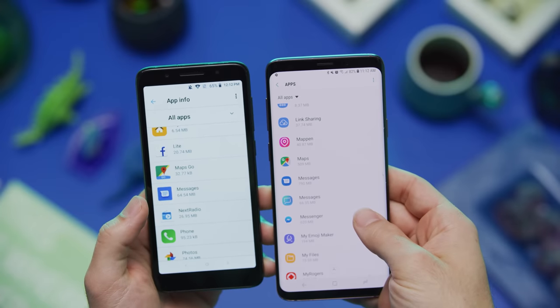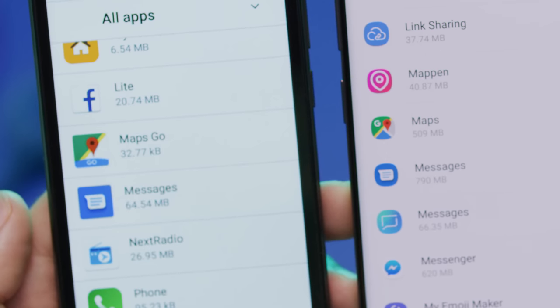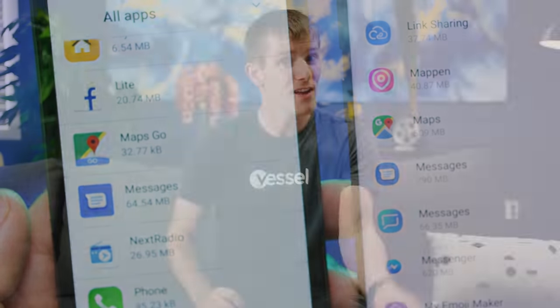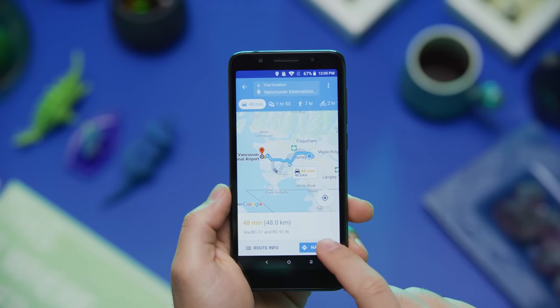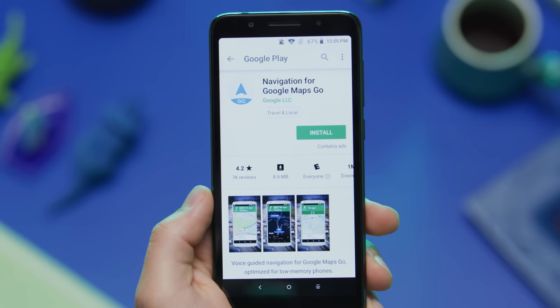Another interesting one is Google Maps Go, which at just 32 kilobytes is almost an order of magnitude smaller than the regular app — partly because it's not actually an app. It's one of Google's progressive web apps, so the icon on your home screen is really just a link to a website. It looks, feels, and quacks like an app, but unfortunately, while it can give you directions, it cannot do turn-by-turn navigation.